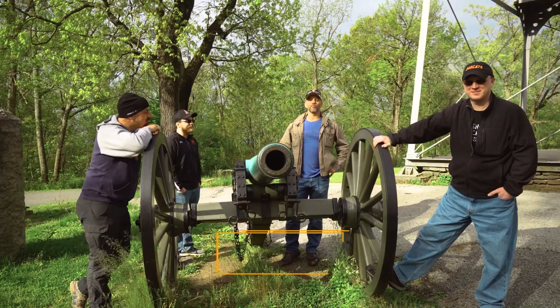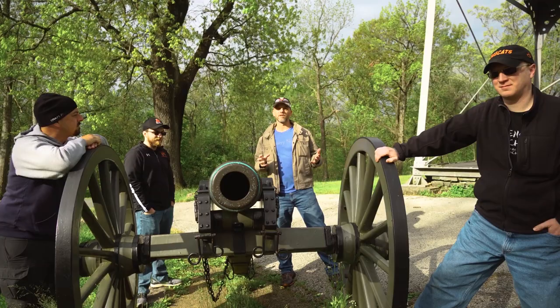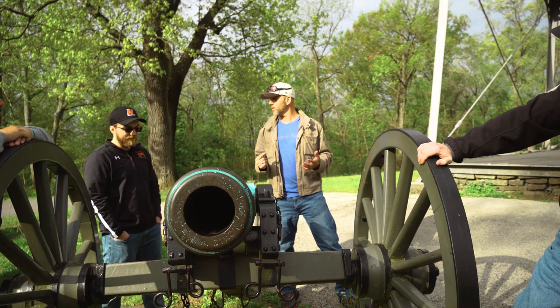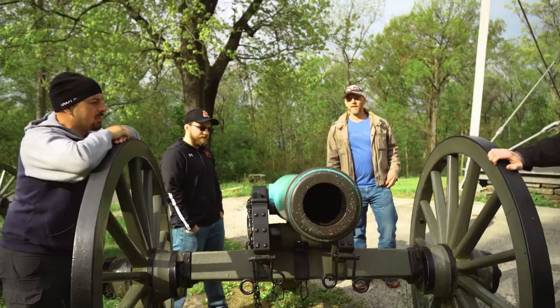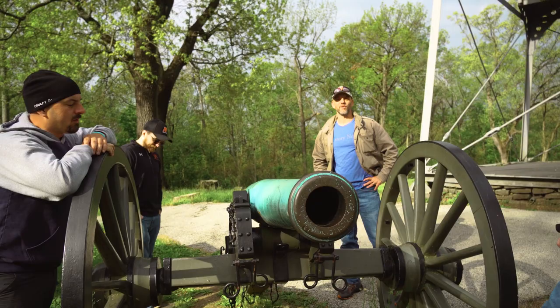We are here at Culp's Hill in Gettysburg National Military Park, and this is the extreme right flank of the Union Army's defenses during the Battle of Gettysburg. This is one of the few sites on the battlefield where there was fighting all three days of the battle. This site was particularly important because the Confederate Army was able to take control of this high ground. They could easily force the Union Army off the ground they had fortified earlier on Cemetery Ridge and force them to retreat to another location.